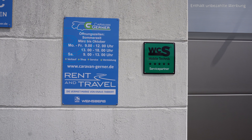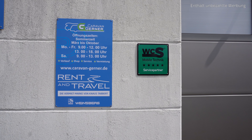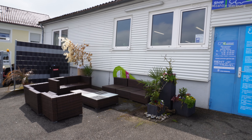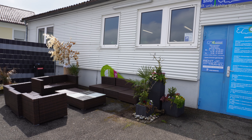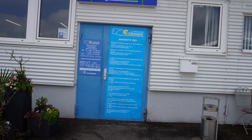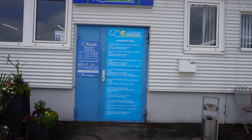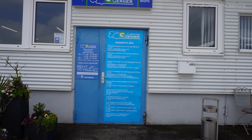Die Firma Gerner ist auch Servicepartner von der Firma WCS. Wir haben ein paar Teile von der Firma WCS verbaut bekommen, aber das seht ihr nachher. Ihr könnt vor der Firma auf euer Fahrzeug warten. Am Augenblick ist es leicht sonnig. Wir werden noch ein bisschen warten müssen, bis unser Auto fertig ist. Hier habt ihr die Angebote 2023 von der Firma Gerner – einfach auf Standbild drücken und das Video anhalten, dann seht ihr die Preise.